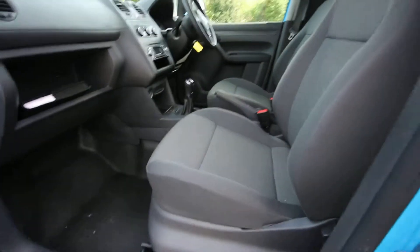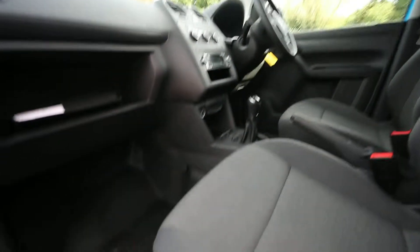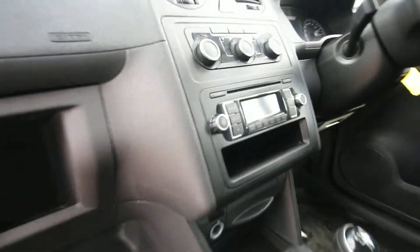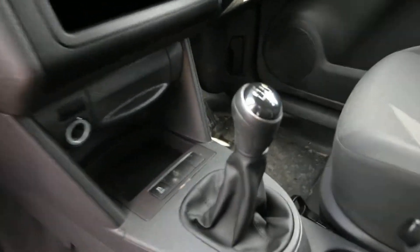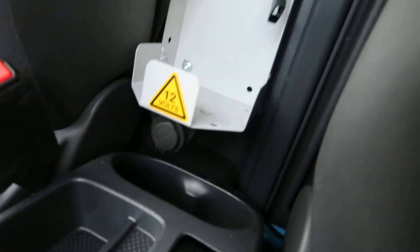And inside, this has got the later 2014 trim in it, which gives it the grey cloth trim. There's your air conditioning there. Five-speed 1.6 TDI gearbox. You have an additional power point down there as well.